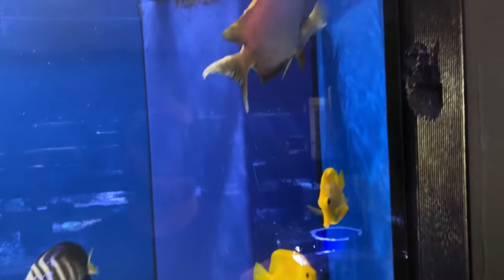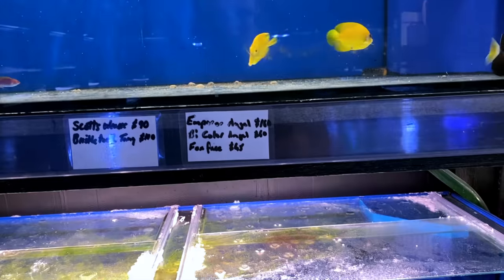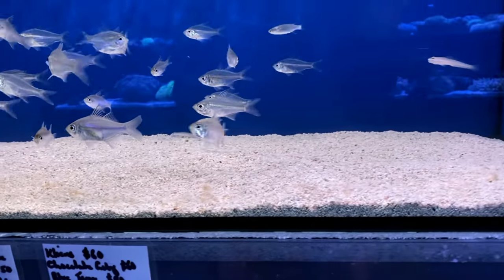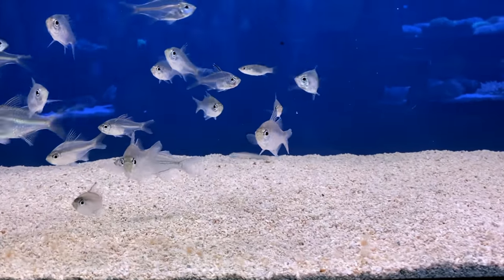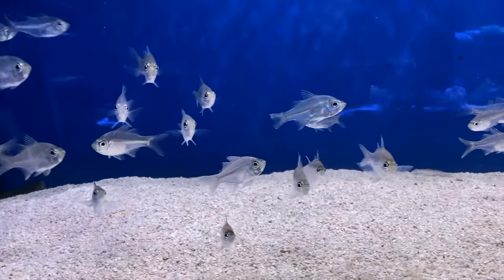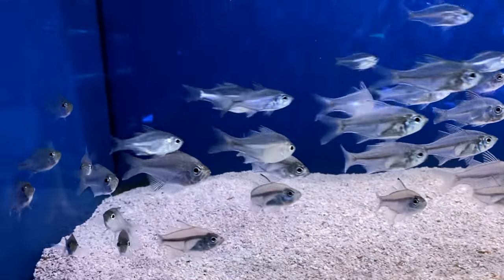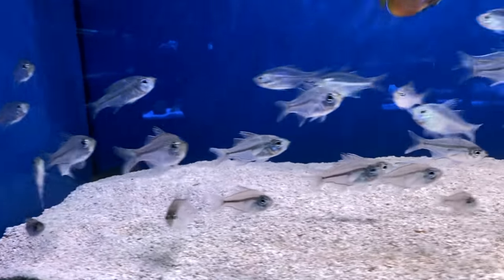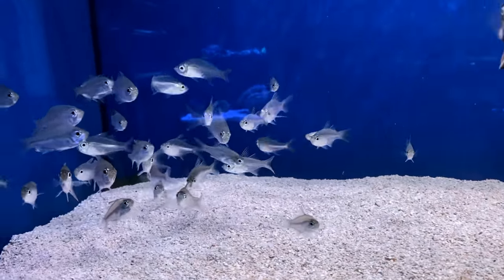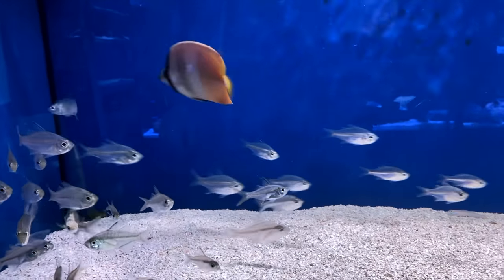We've got a big sailfin in there, some beautiful yellows, and a big tang up there looking a little bit sad but he'll settle in soon enough. Down into this tank we've got some of my absolute favorite schooling fish — these are what we call glass cardinals. There's a couple of little rogue non-glass cardinals in there, but these glass cardinals — there's just something about the shimmer they give and the way they school.